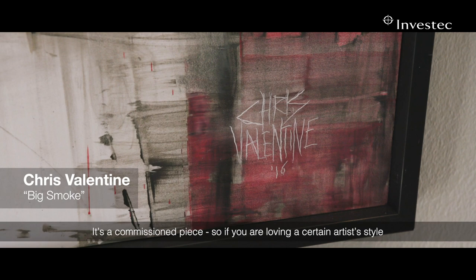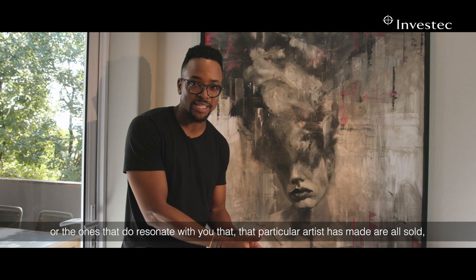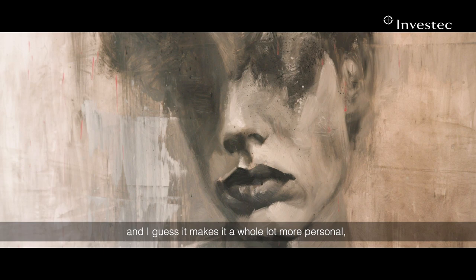Last but not least, this piece by Chris Valentine is a commissioned piece. So if you're loving a certain artist's style but can't find work that resonates with you, or the pieces that do resonate are all sold, you can get the artist to commission a piece for you. It makes it a whole lot more personal, sentimental, and carries greater value in more ways than one.